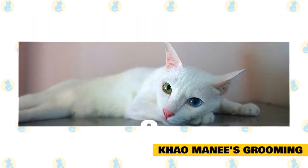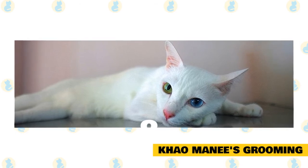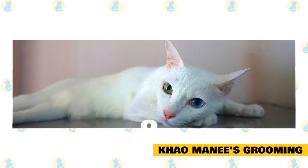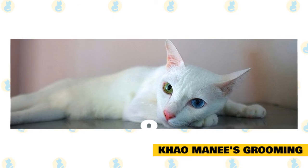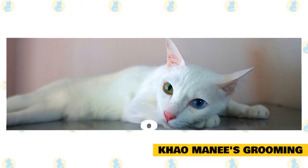Number 8: Kaomani's grooming. Although cats groom themselves, regular grooming is advised to keep its coat in good shape. It stimulates circulation, massages the skin, and removes debris and loose hair. Grooming also strengthens the bond between the owner and the cat.